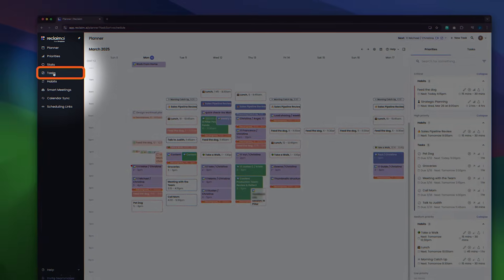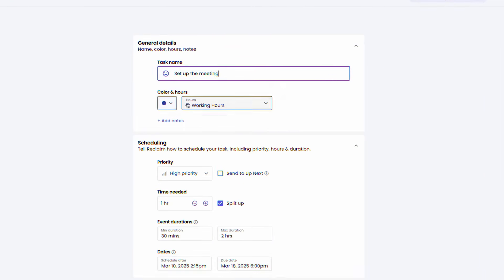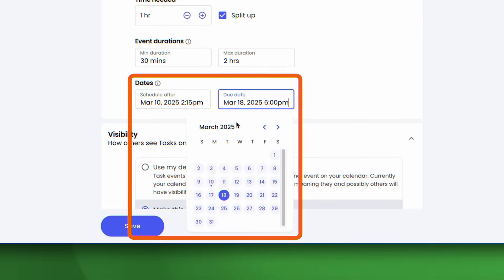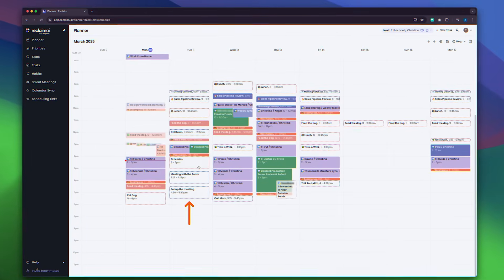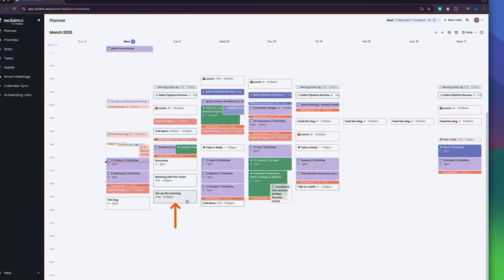Now let's move on to the task management feature. A lot of us usually have a packed calendar and an ever-changing to-do list on the side, and syncing those by hand can be a bit of a challenge. But Reclaim AI allows you to automatically block flexible time for your tasks. You can set specific priorities and preferences for each task, and there's a section to add deadlines so tasks are completed on time. For huge projects, you can use task management to break them into smaller, more manageable chunks.